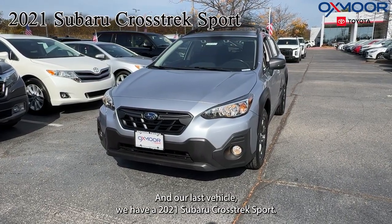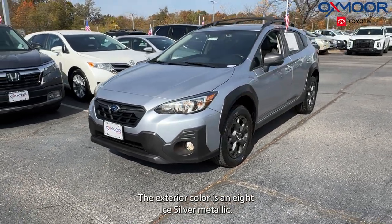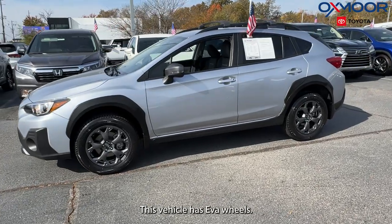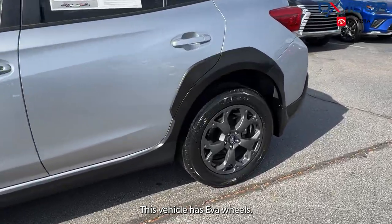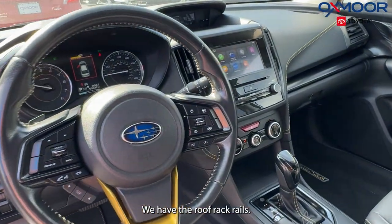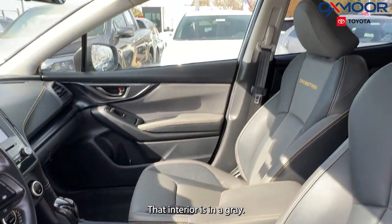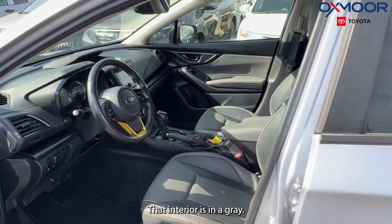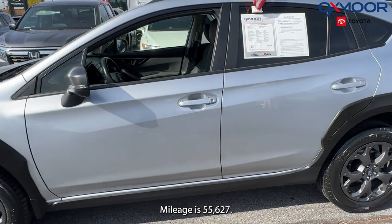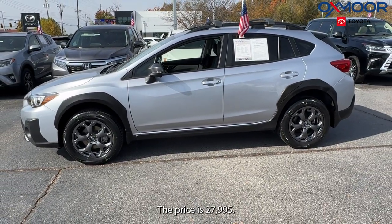Our last vehicle is a 2021 Subaru Crosstrek Sport. The exterior color is ice silver metallic. This vehicle has alloy wheels, six speakers, a backup camera, and roof rack rails. The interior is in gray. Mileage is 55,627 miles. The price is $27,995.